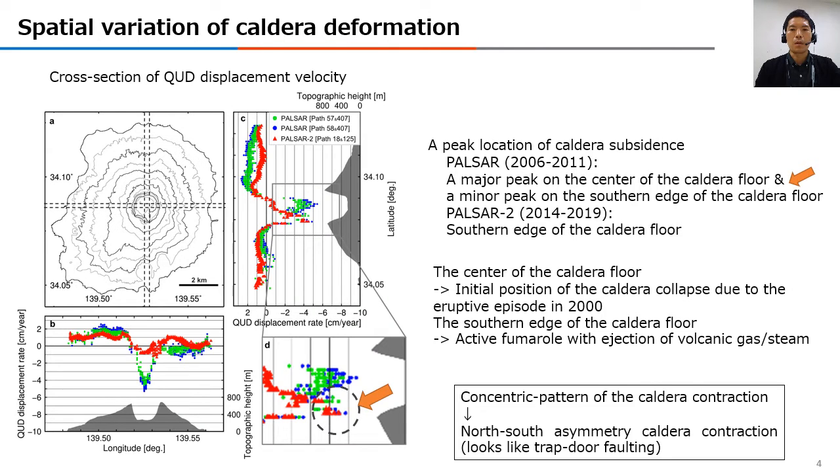This slide shows the north-south and east-west cross-section of the quasi-vertical displacement component crossing over the center of the caldera floor. We can find that PALSAR-2 data reveals both a major peak of subsidence on the center of the caldera floor and a minor peak of subsidence on the southern edge of the caldera floor. However, a peak of subsidence derived from PALSAR data locates only on the southern edge of the caldera floor, as plotted with red triangles.